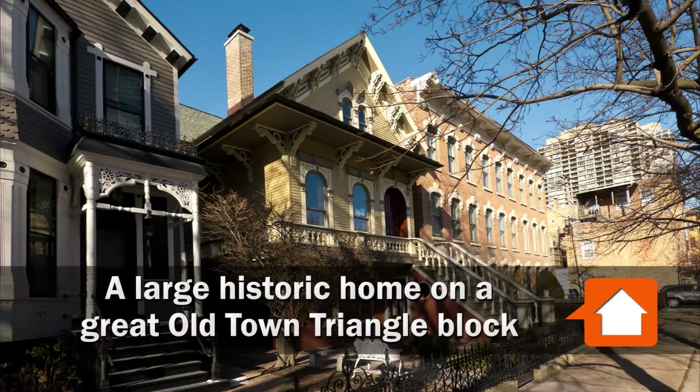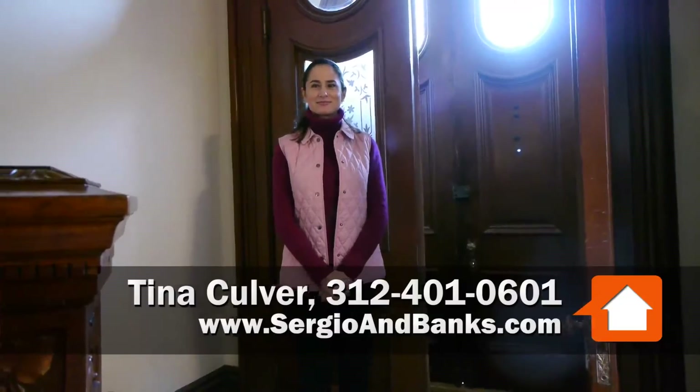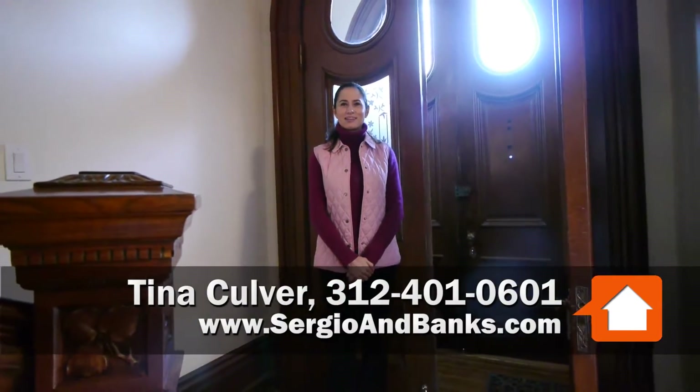Joe Zekas from YoChicago.com. I'm on one of the Old Town Triangle Art Fair blocks — one of the great blocks in Chicago — with Tina Culver from Sergio and Banks. And we're in that historic home, Tina.